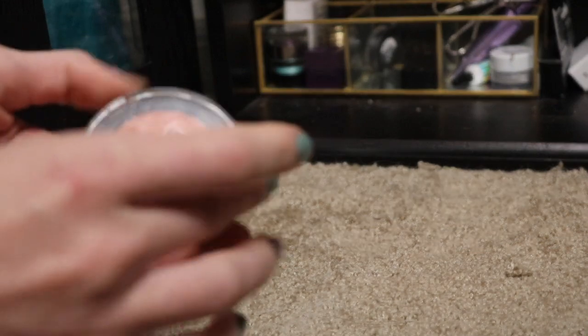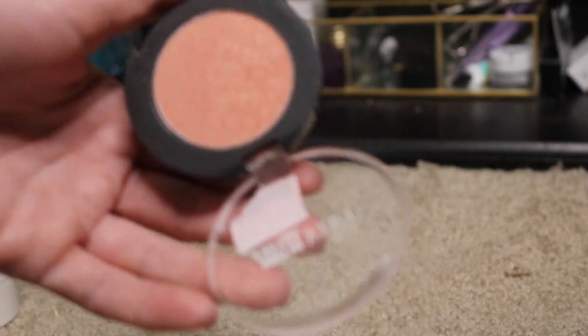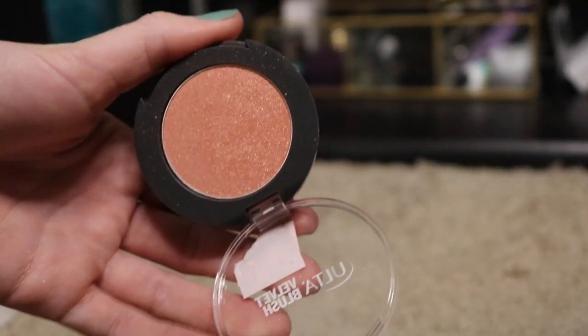Then I have this blush I found at Ulta for $1 in the color Honey Bunny. It's very nice, kind of shimmery. I know some people don't like shimmery blushes, but personally I don't mind them. This is from e.l.f. — I got this one at the dollar store.